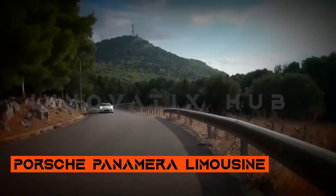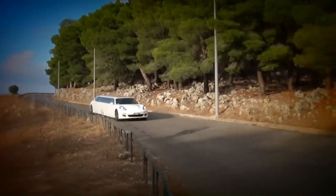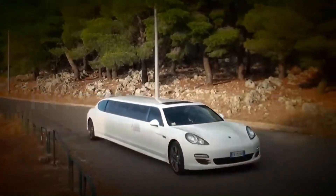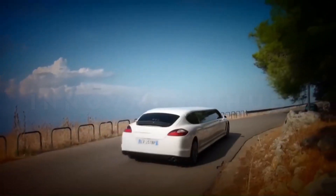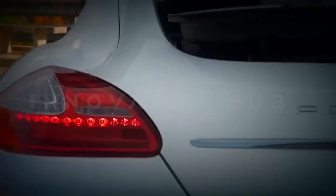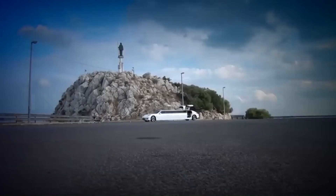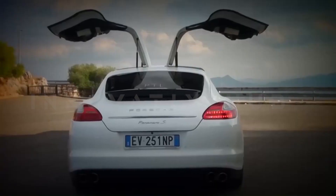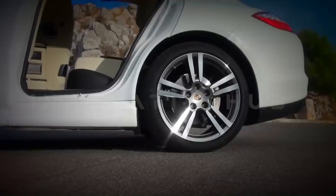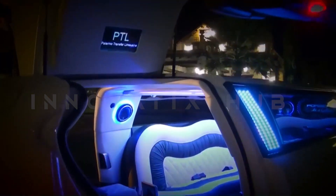Porsche Panamera Limousine Supercar — experience the Porsche Panamera Limousine, a unique supercar and the first of its kind available for hire in the UK. This 8-seater limousine showcases Porsche iconic design with scissor-style doors, providing a dramatic entrance. The interior features atmospheric LED lighting, a stocked bar, and pulled leather seats. The combination of exceptional design and powerful performance creates an unforgettable experience.